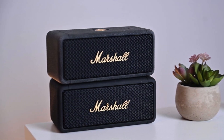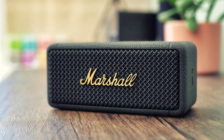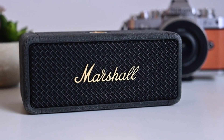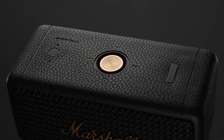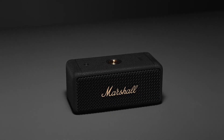While its price might seem steep, the sound quality, durability, and battery life make it worth every penny. Although it lacks an auxiliary input and is slightly heavier than some compact speakers, the build quality justifies the weight. Overall, the Marshall Emberton 2 stands out in a sea of Bluetooth speakers, delivering rich sound, stellar battery life, and a rugged design.